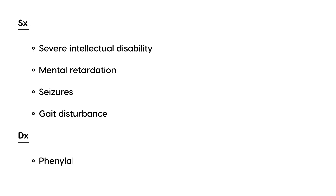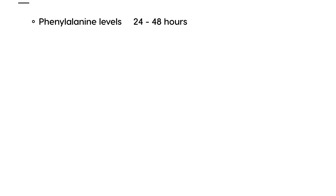To diagnose PKU, you measure phenylalanine levels. These levels are measured right after birth, at about 24 hours and again at 48 hours, which helps determine the diagnosis along with the clinical symptoms.